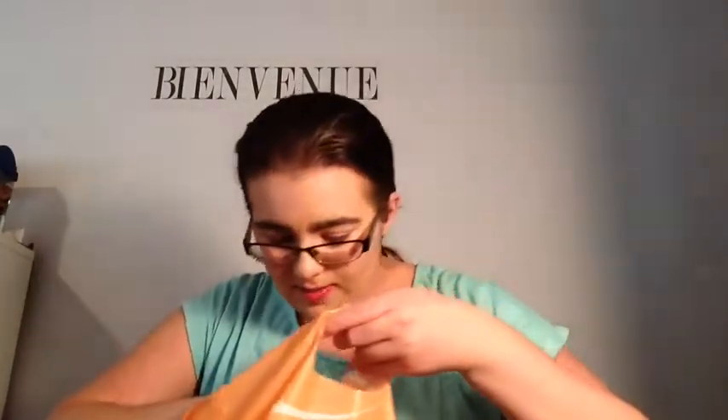The next thing is my stuff that I got. I got this Maybelline 24-hour Color Tattoo in number 70, Barely Branded. I've been wanting to try this because I've seen other YouTubers try it and I really wanted to try it, so I got that.